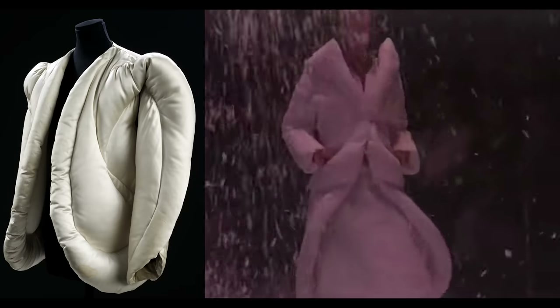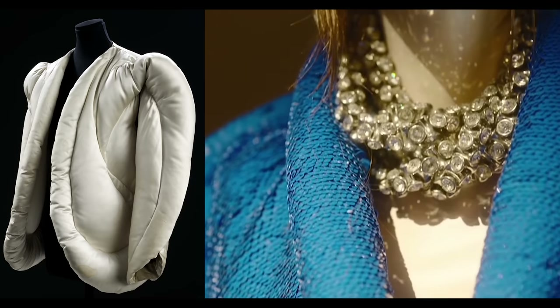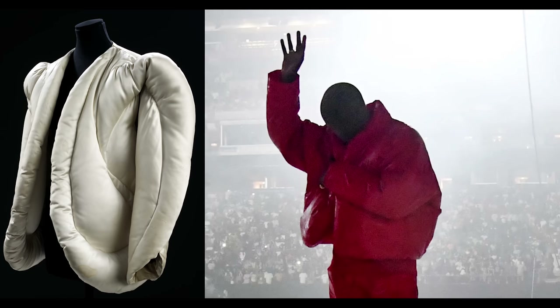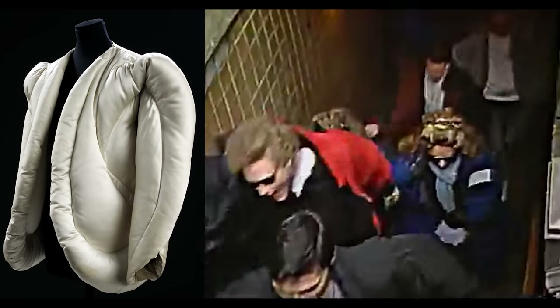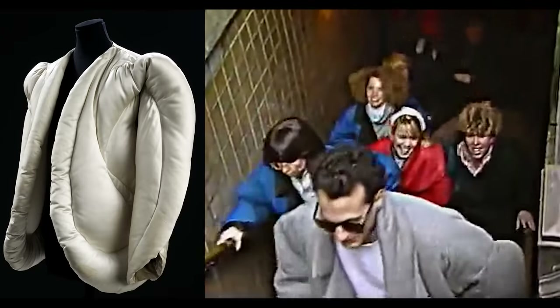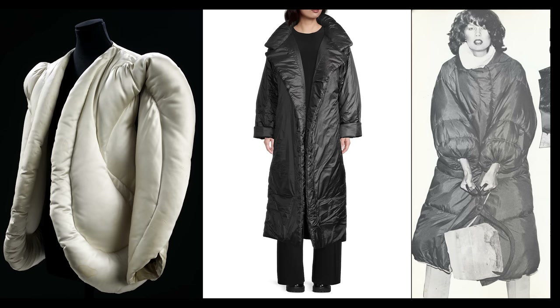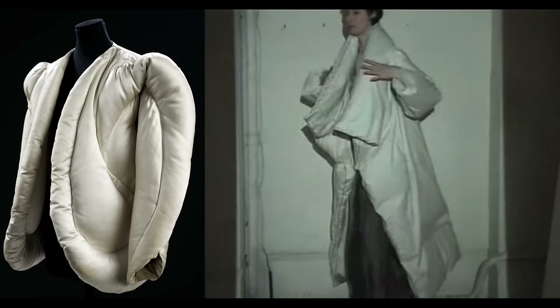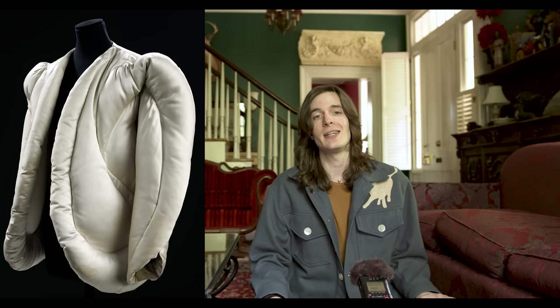Alexander McQueen — the god — made clear reference to it in his fall 1999 show titled The Overlook. Dries Van Noten did his version recently in his fall 2022 collection, and most of the world has cracked jokes at the expense of Ye's round jacket, which would not exist without this jacket. And even beyond direct references to the shape, it was adapted by designers like Norma Kamali — her sleeping bag coat was legendary in the 1970s — and Maison Margiela continued the theme with his duvet coat in the early 2000s. This is the single most influential piece of clothing for this century of fashion, and it was designed in 1937.